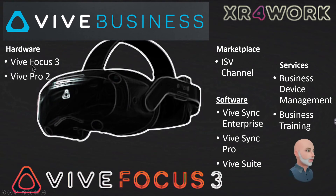So if we kind of boil this all down, the Vive Business Solution Platform: we have the hardware — the Vive Focus 3 and the Vive Pro 2. On top of that, we have the marketplace, the ISV channel they're providing, the software platforms in terms of Vive Sync Enterprise, Vive Sync Pro, and the Vive Suite, and then services through their business device management and business training solutions. And so there you have it — that kind of boils down the current state of their offerings for business with this new hardware that Vive and HTC are providing.